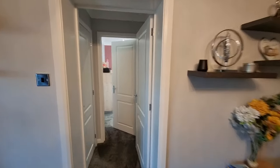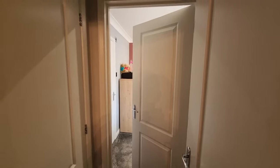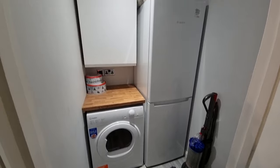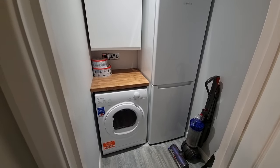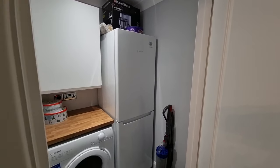Continuing our journey through the property, we've got a button-in hall here. Off of this we have a small utility room, with space for a tumble dryer, and the current occupant has a large fridge-freezer in there as well.